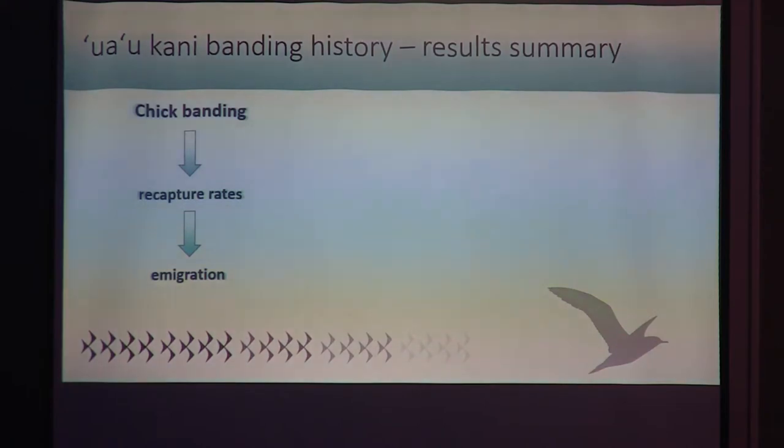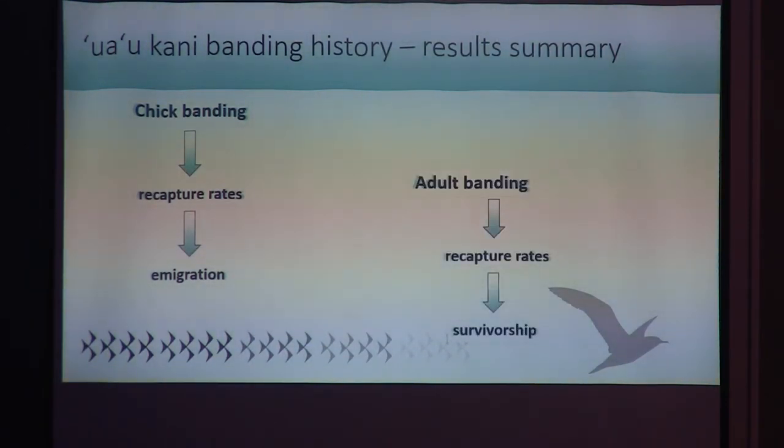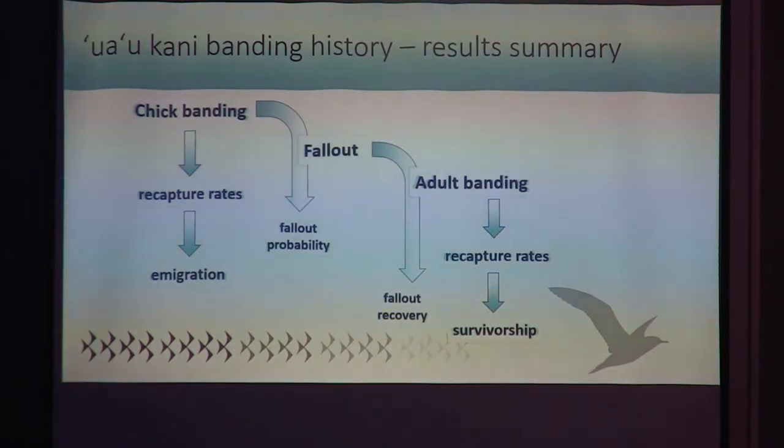Looking through all of these data, I identified three main pathways for describing the population. First, chick banding data could be used to calculate the probability that a chick is recaptured in its home colony, and also to look at movement among colonies. Second, adult banding data could be used to estimate survivorship and determine recapture rates. Third, fallout data could provide a look at how likely it is that a chick from any given colony would fall out, and also how the fallout recovery effort is affecting this population.